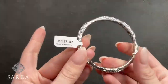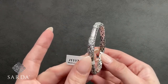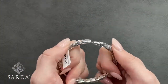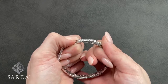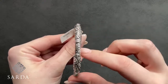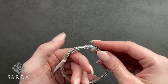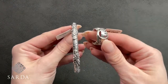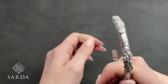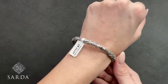J1117 is a swirl bangle — round, size 7, fitting a five to six-inch wrist for $99.99. It has a push button and hinge closure and features that signature Sarda S motif, matching back to several pieces shown today including the clamshell and earlier sets. Fits the five to six-inch wrist perfectly.